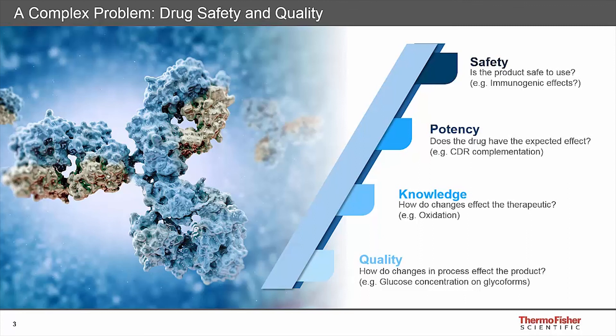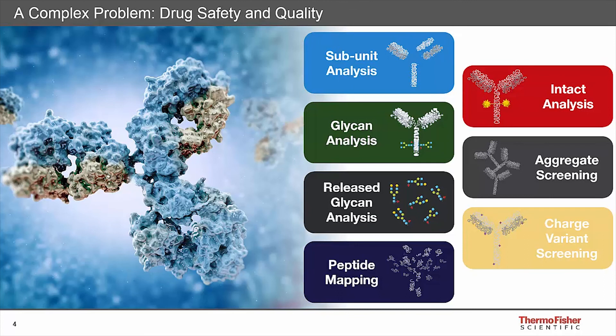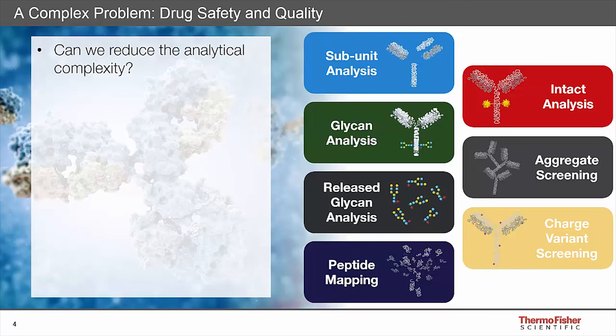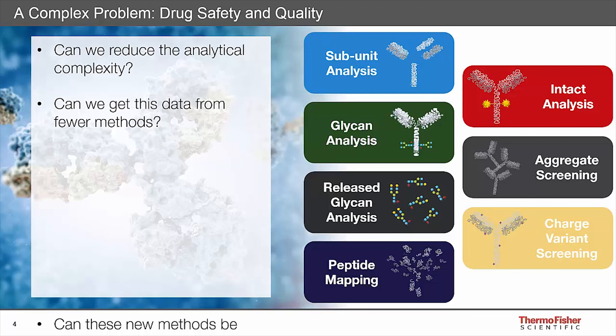During characterization and production of biologics, many different types of analyses need to be performed - the list on screen is by no means exhaustive, and even intact analysis has many subcategories. With the vast number of analyses performed, can we reduce analytical complexity? Is there the possibility to get required data from fewer analyses or fewer methodologies? Are these potential new methods simple and robust enough to move into the QC environment or for use in process monitoring? This leads us to multi-attribute methods.